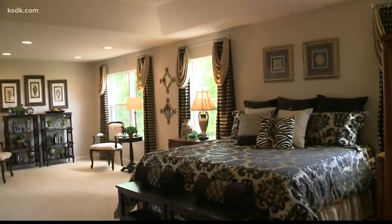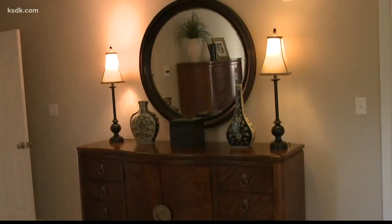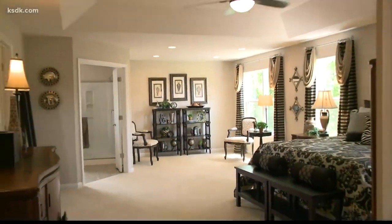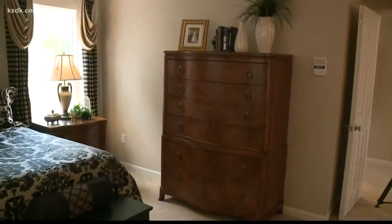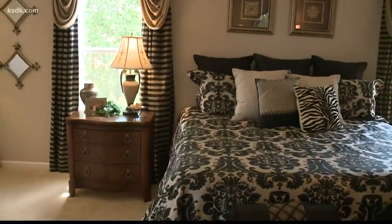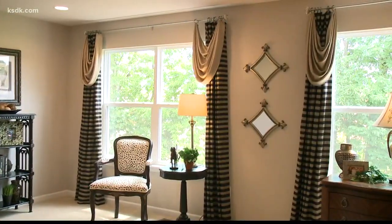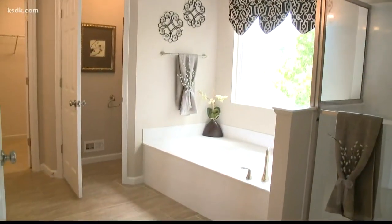And upstairs, the master bedroom does not disappoint. It has the optional sitting room, which is a huge space — you could have an office, a little sitting area, or a reading nook. And yet the master closets are still massive, with tons of storage space, and the master bath is to die for.